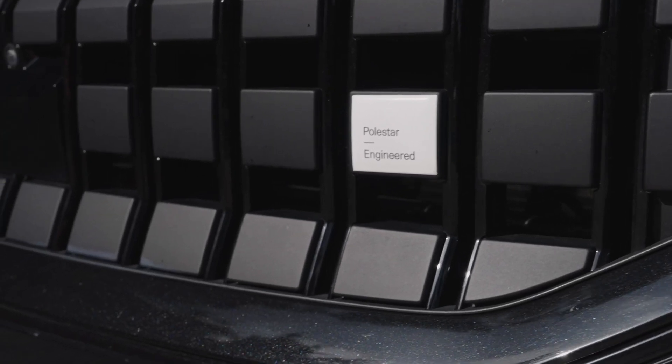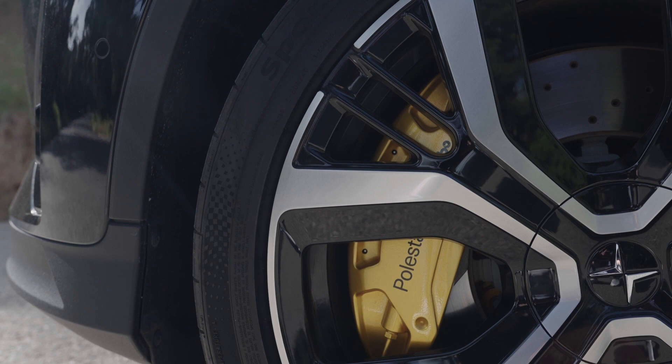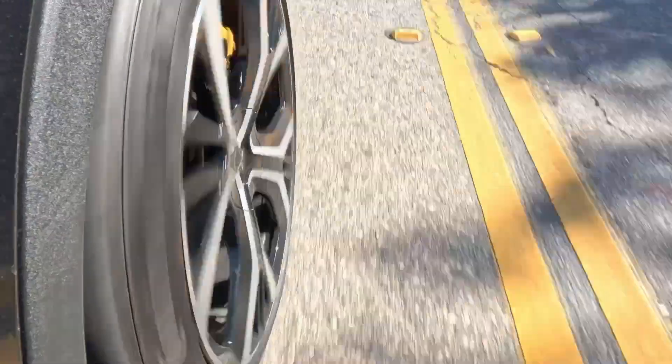So, Polestar 2 — how do I break this down? As you can see, golden seat belts. This car has the performance package. Besides the seat belt, you're getting Brembo brakes, four-piston drilled discs, which are gold as well. You're also getting some golden pieces from the suspension made by Öhlins.